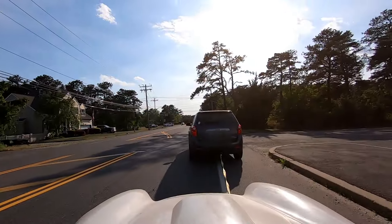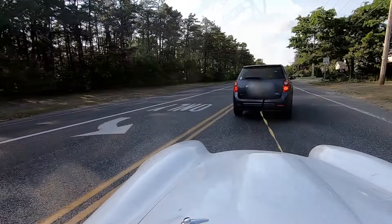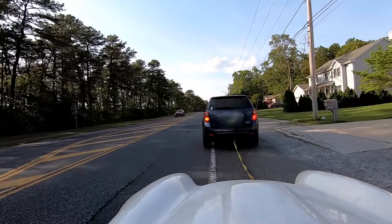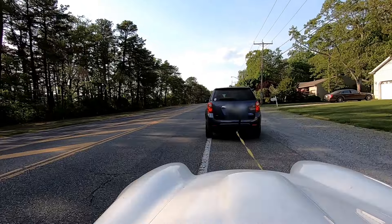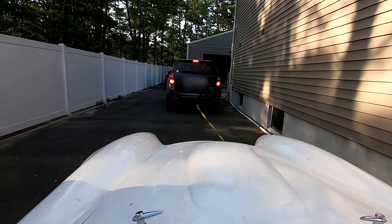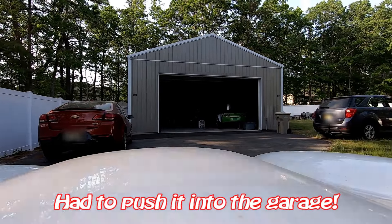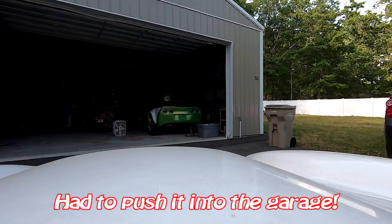First drive of the year and the Cobra left me stranded. That's a light car, but it's heavy when you need to push it. This is what it's like building a project car — you always have kinks you have to work out, and apparently I have something going on with my fuel system. I don't know what it is, but there's something going on with it. Hopefully it's just the level sensor in the wrong spot, but I'll figure it out when I get back to the shop.